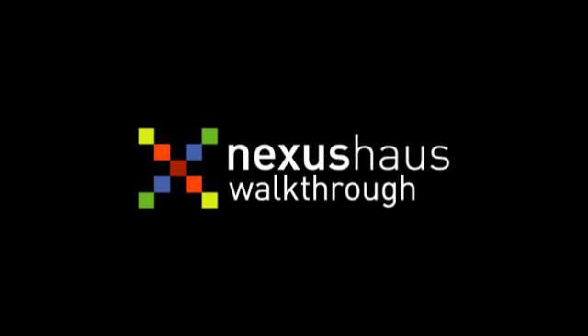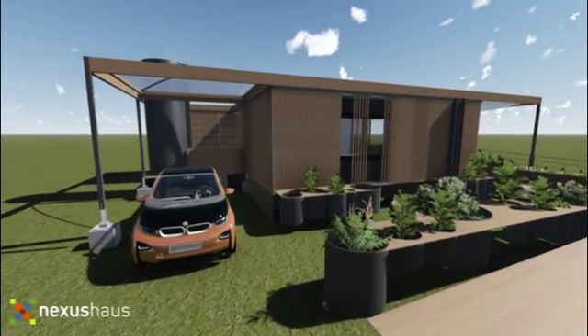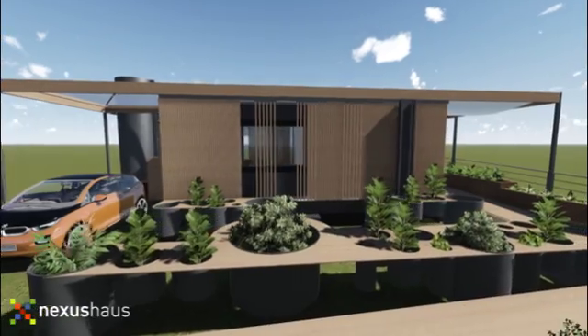Addressing issues of urban density and climate change, the Nexus House is specifically designed to respond to the unique challenges of its location in Austin, Texas. It is designed for maximum flexibility with two living modules.